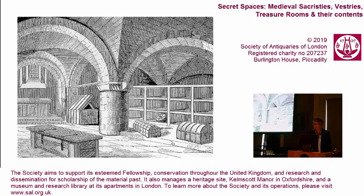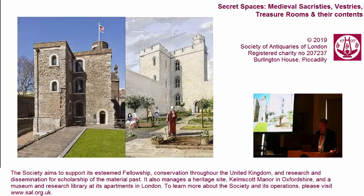Rather confusingly, treasure was now split between the abbey and the White Tower at the Tower of London, and there doesn't seem to be any clear rationale for which types of objects were kept where. Sometimes the crowns were at Westminster, sometimes at the Tower. Most vestments seemed to have stayed at the Tower. Documents and relics, rather bizarrely, were not kept separately but mixed in with all the other material.